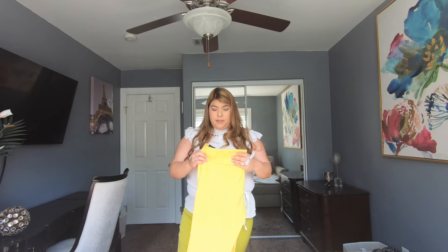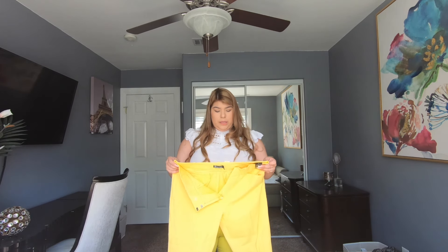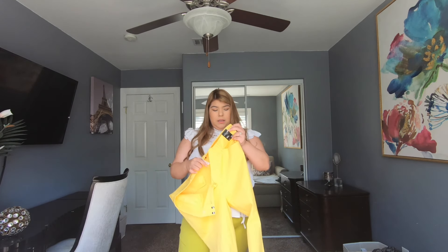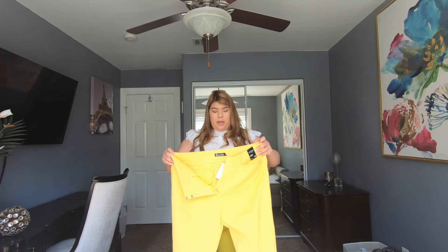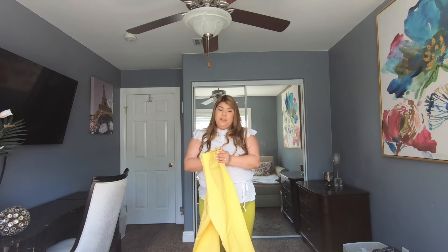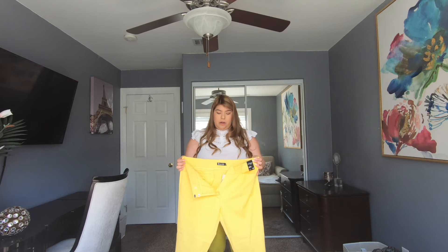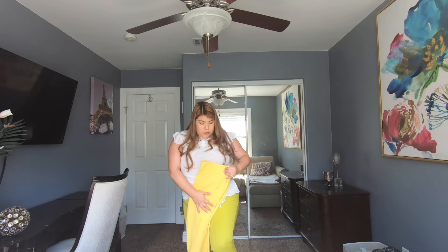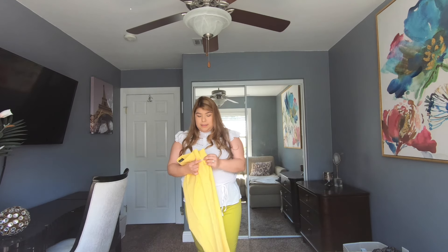I'm not gonna try these on, but they also have them in yellow — this is such a beautiful yellow, but they're just a little see-through for my liking, especially since I'll be wearing them to work. They also have this really pretty yellow color that I ordered online, which you can see is very different from the chartreuse, just so you guys can see that difference. Super cute!